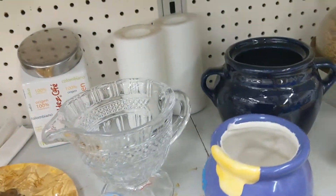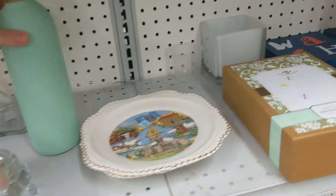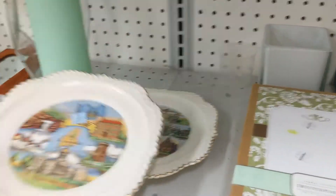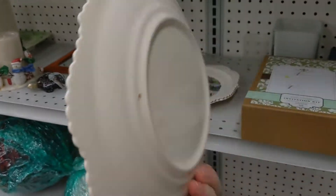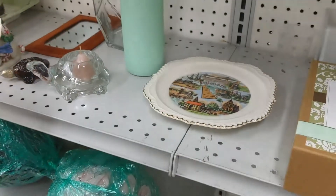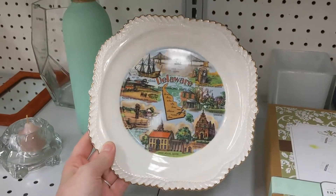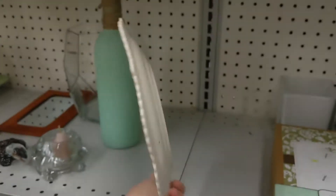That looks like a bag full of rose petals — that is what it is! It's a topiary. Is Maine a place? It's Maine and then Delaware. People like these. Not much — three bucks, $2.99.